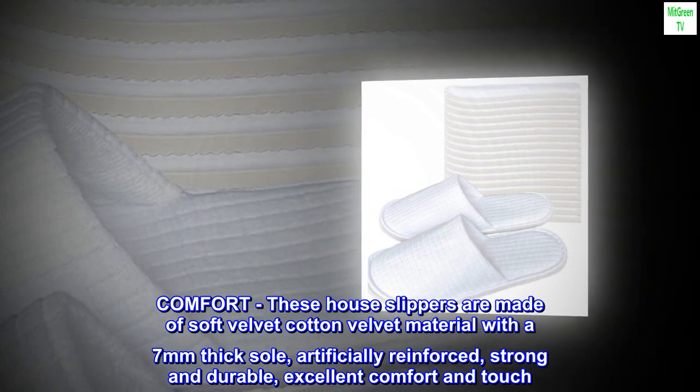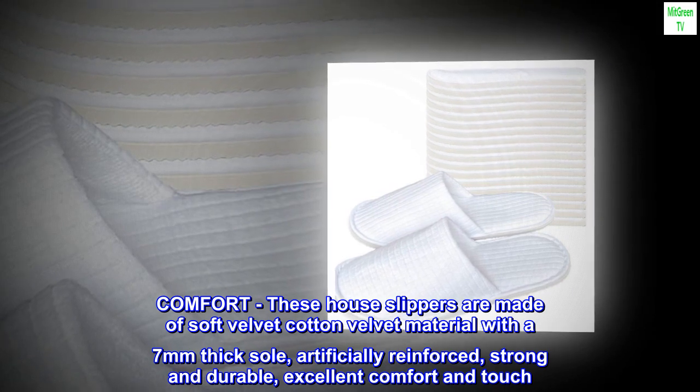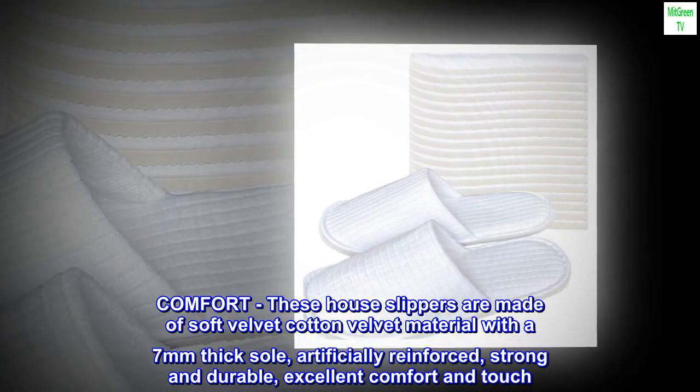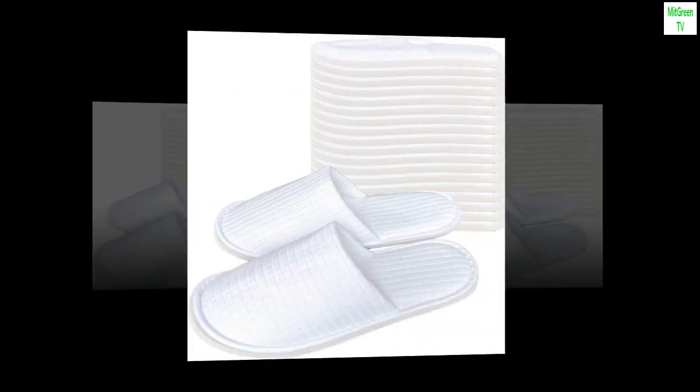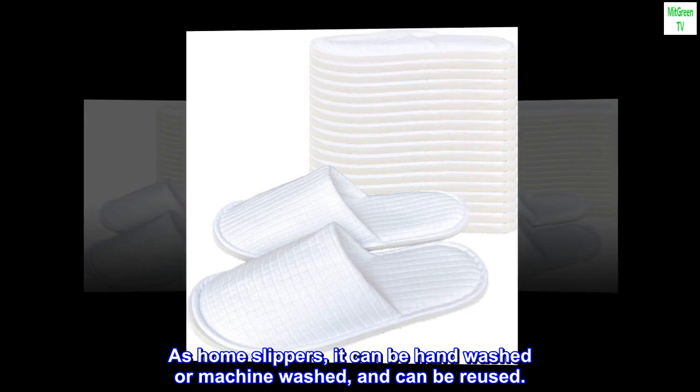These house slippers are made of soft velvet cotton velvet material with a 7 millimeter thick sole, artificially reinforced, strong and durable, with excellent comfort and touch. As home slippers, they can be hand-washed or machine-washed, and can be reused.